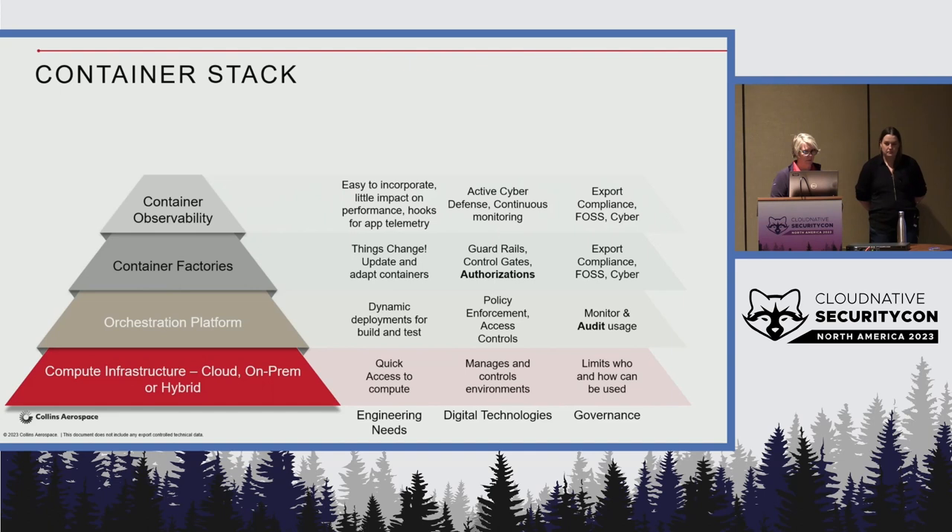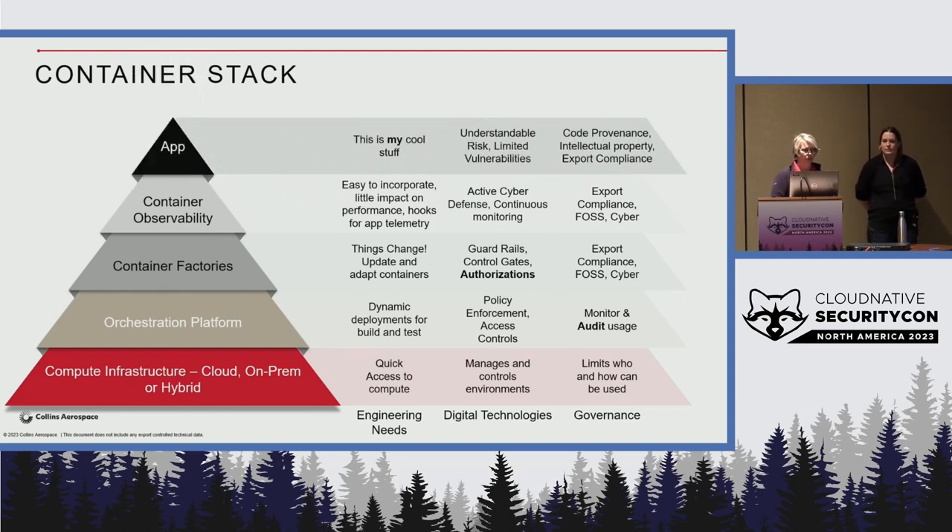We want our developers to be able to use these things with little impact on performance. They don't need to do anything special to their app or build system — logging is all built into the images and we can test it. And for the application layer, our digital technologies organization really wants to understand the risk of what's being built on the network. It's especially important when we're running non-production software, testing things in our networks, and trying to understand and limit the vulnerabilities we might add.